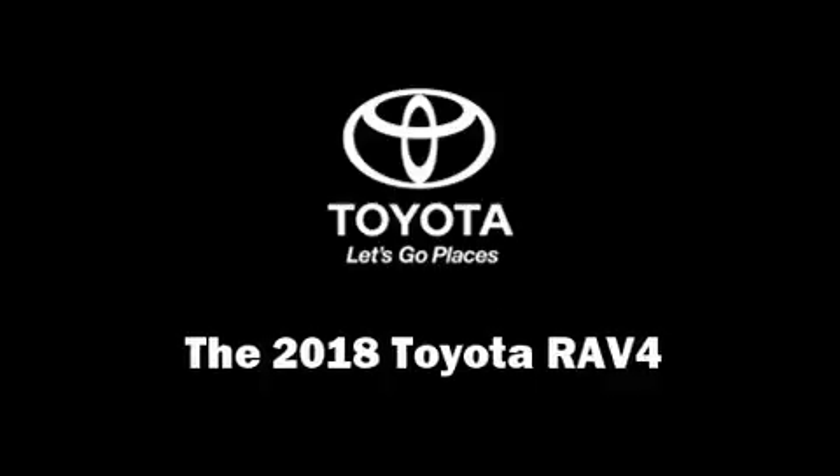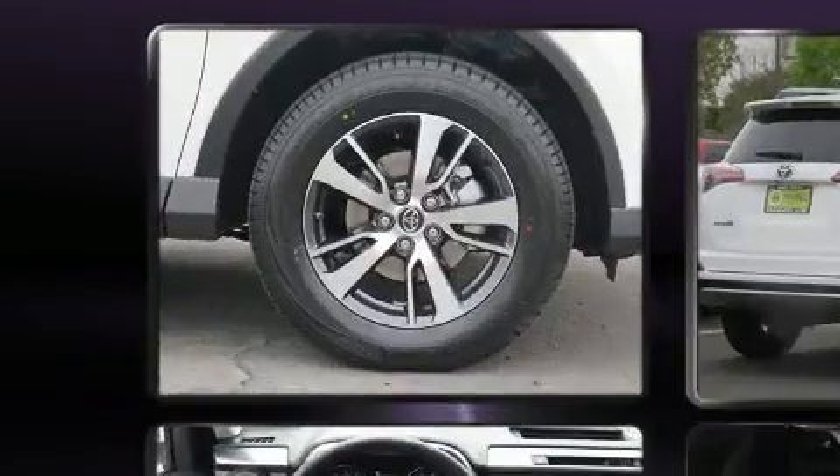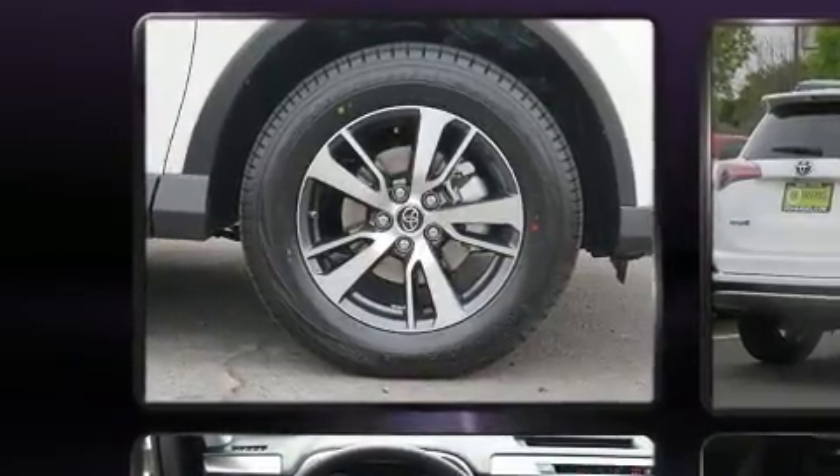Load your family into the 2018 Toyota RAV4. It features all-wheel drive versatility, an automatic transmission, and a 2.5-liter four-cylinder engine.